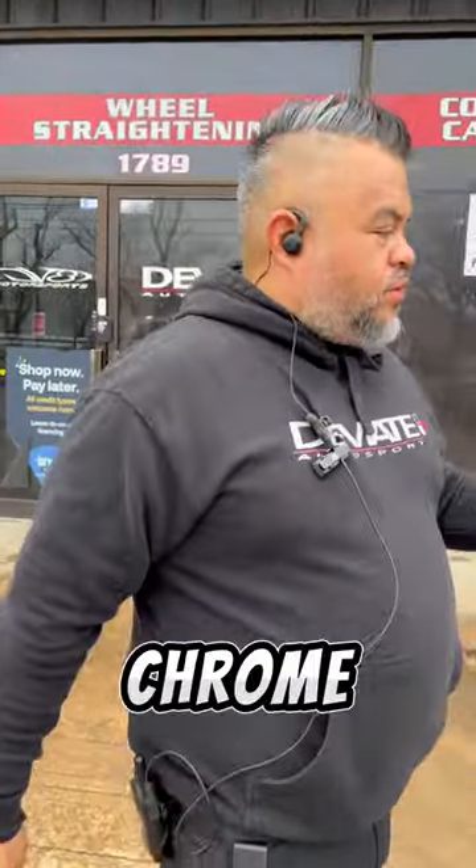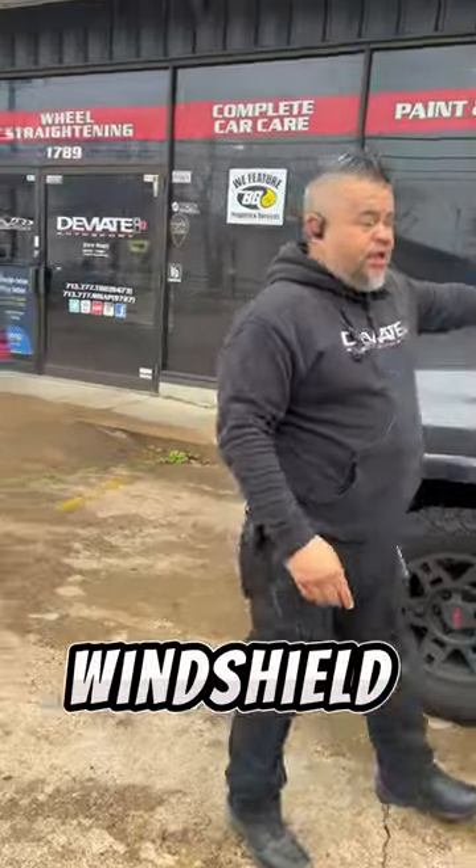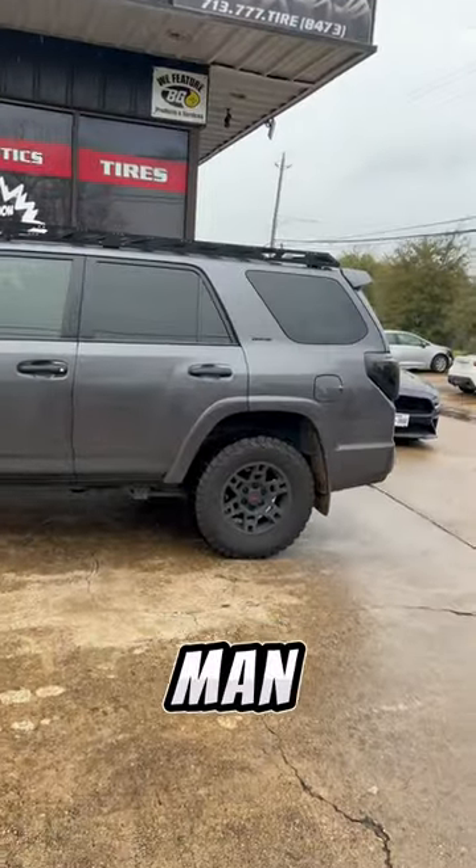Yesterday we performed a chrome delete on the Toyota 4Runner along with ceramic tint on the windshield and front two windows. But look at these ashy, fading wheels — they messed up my whole project. Look at the roof rack, look at the chrome delete handles, and then look at the wheels.